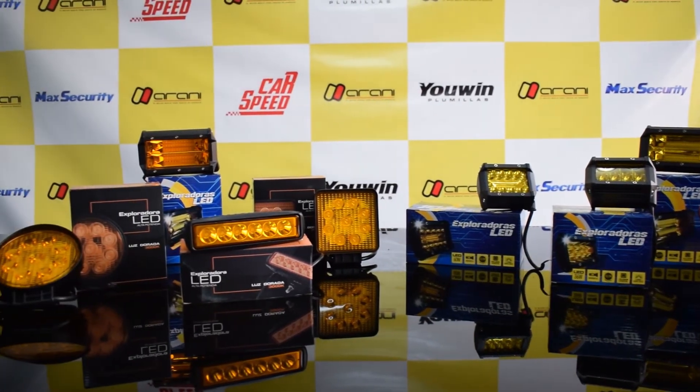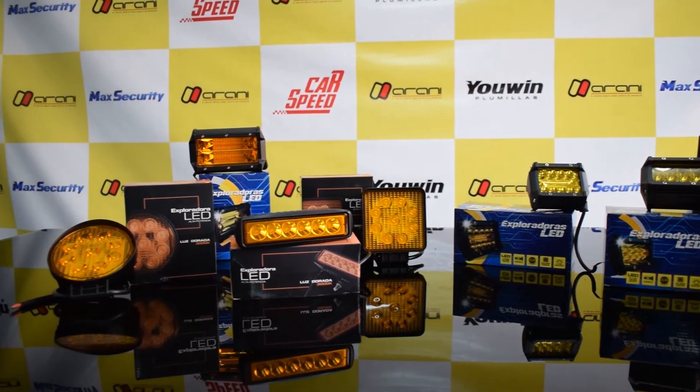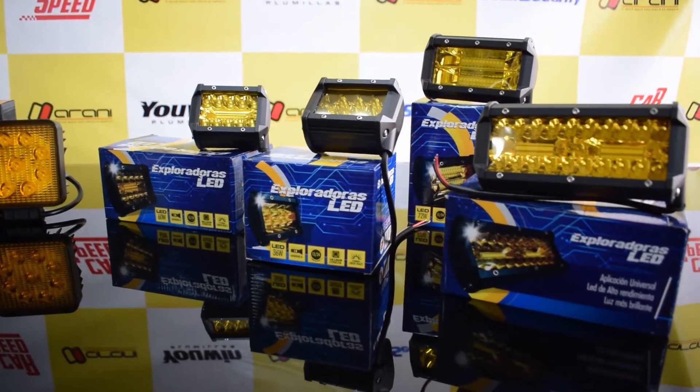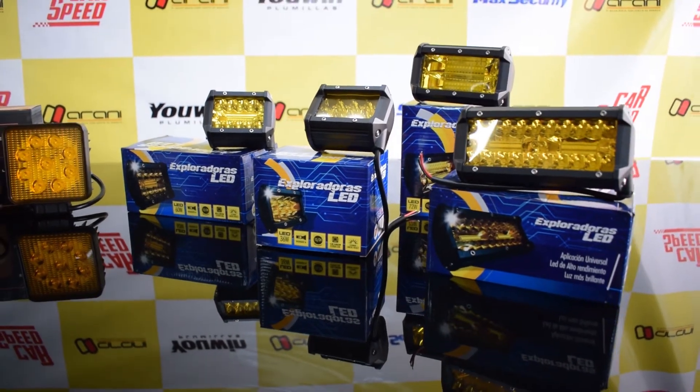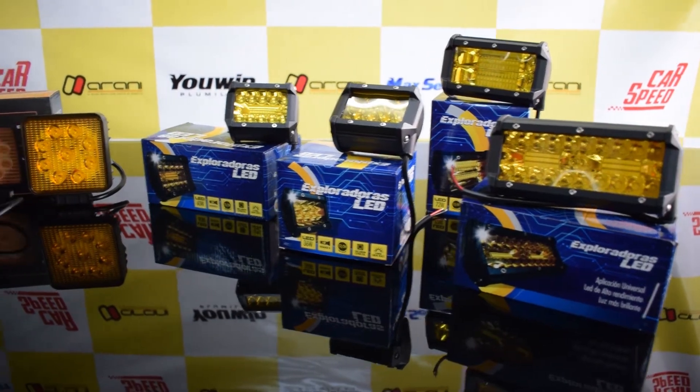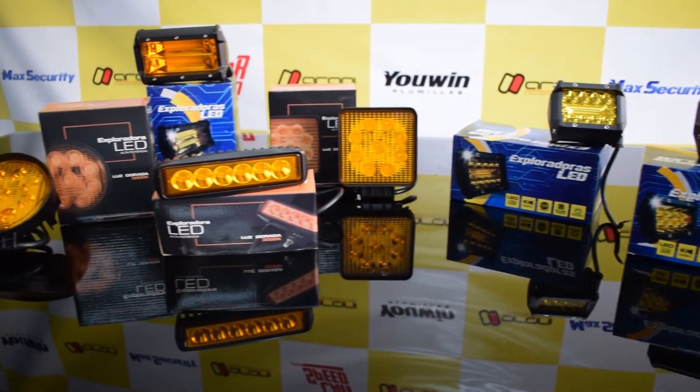Para encontrar un inicio y un sentido del uso de las farolas con luz amarilla en los vehículos, debemos remontarnos a una ley francesa del 3 de noviembre de 1936, mediante la cual se obligaba a que todos los vehículos puestos en producción a partir de 1937 debían tener farolas con luz amarilla.